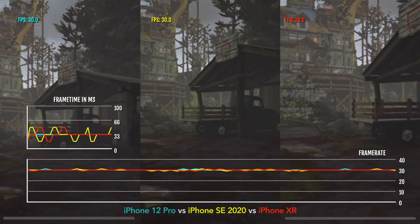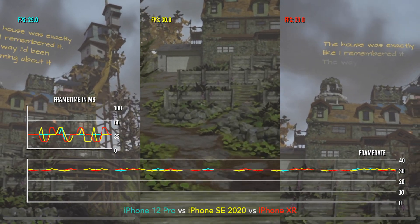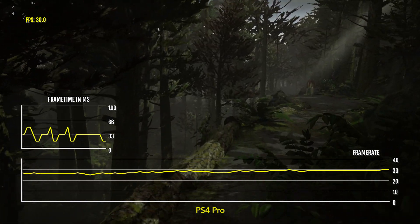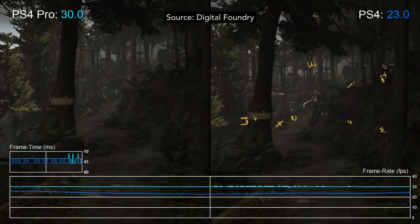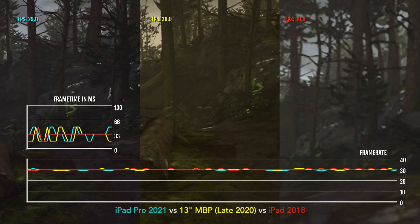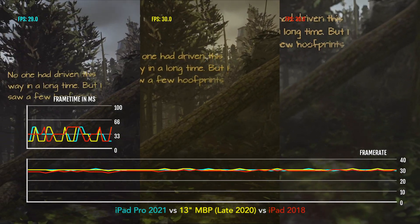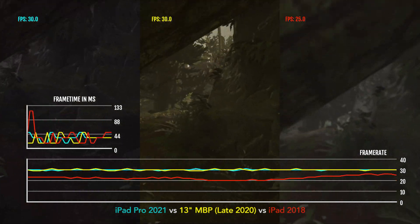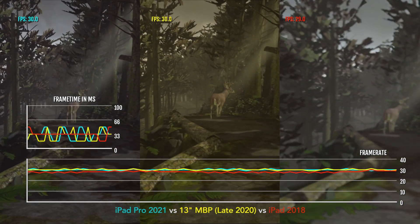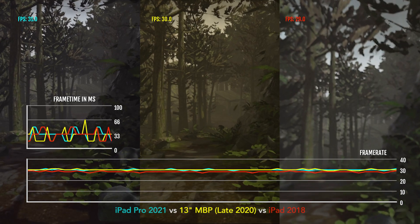Just like the PS4 and Xbox One versions, What Remains of Edith Finch targets 30 FPS on all iOS devices. On PS4 and Xbox One consoles, the frame rate would sometimes drop a bit below 30, especially on baseline models during the opening sequence as you approach the Finch house. This is not the same case here, as most iOS devices are able to maintain 30 FPS. Devices with an A10 Fusion chip get the worst performance, such as the iPad 6th generation, only occasionally dropping to the low 20s — but honestly I'm really surprised that the game is even working on these devices.